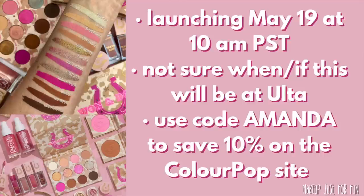This collection is launching on May 19th at 10 a.m. Pacific Standard Time on the ColourPop site. I'm not sure if or when it will be available at Ulta, but there will be a full collection set priced at $105 for all of the pieces. You will be able to use codes on the ColourPop site — I have an affiliate code, it's just my first name Amanda.